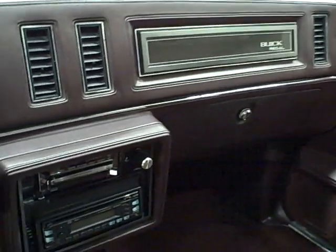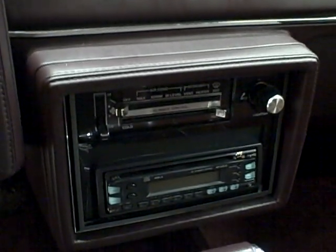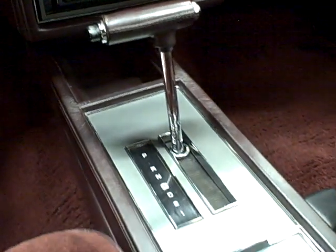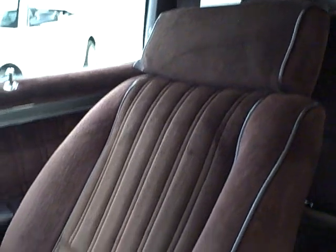It comes equipped with rear defogger, climate control, and JVC aftermarket radio. It has an ashtray at its center and plenty of storage space.